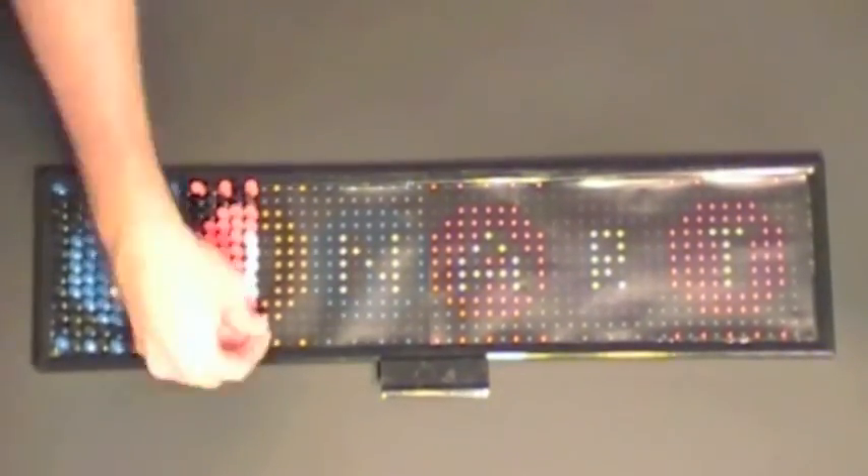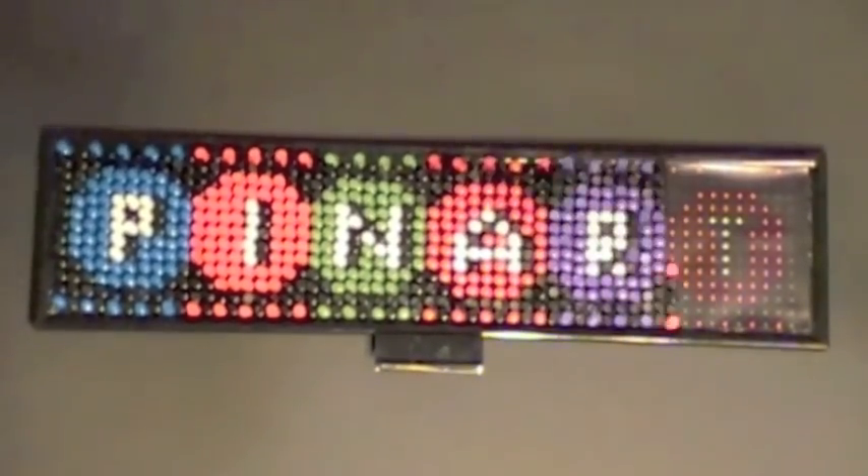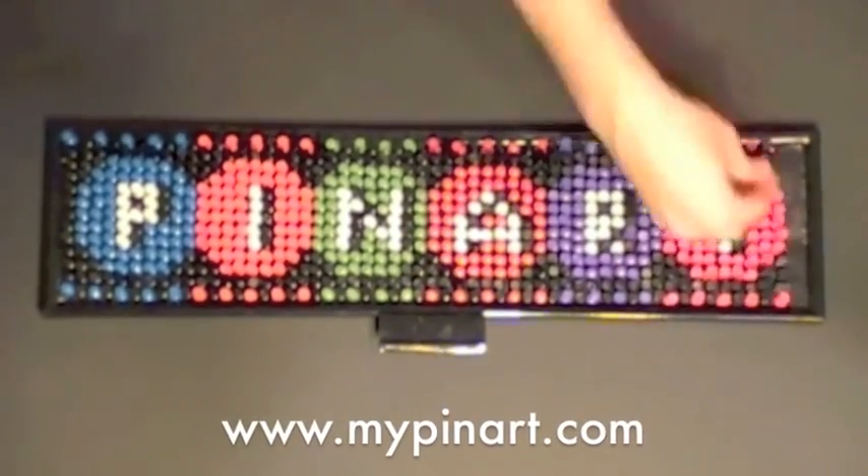With pin art, there is something for everyone to enjoy, and there's nothing tacky about it. Create your own design and start pushing your pin art today.